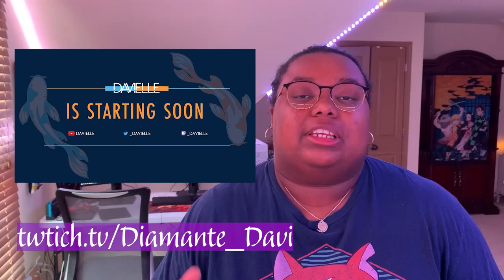My internship for the summer is at Nike, so if you want to see how I got that internship, I'll link it down in the description below. But it is now online, so I'll be spending a lot of time in my room. I spent a lot of time creating this setup to be as functional as possible.